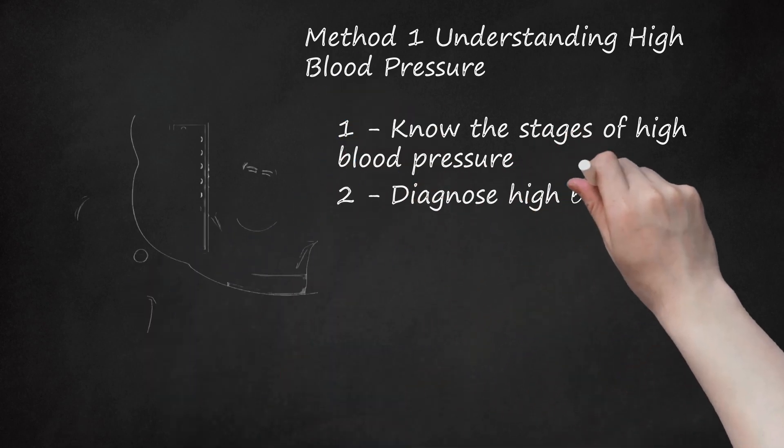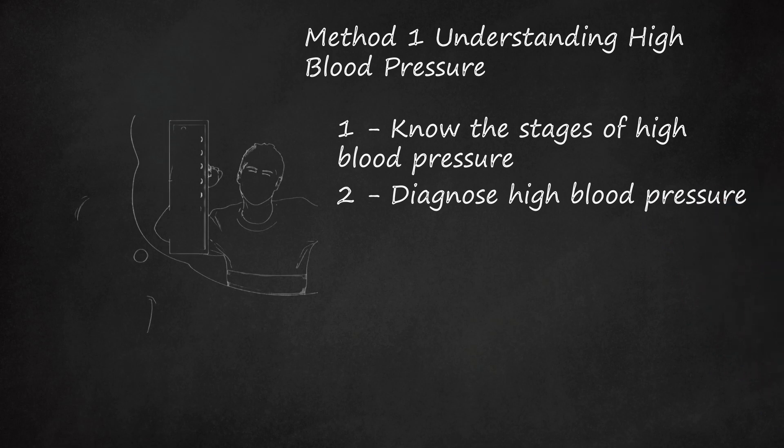Diagnose high blood pressure. Blood pressure varies regularly throughout the day. It is lower when you sleep and rest, and rises if you are excited, nervous, or active. For this reason, diagnosis of abnormal blood pressure is made only when elevated blood pressure is seen during at least three doctor's visits, spaced over a period of weeks to months. Additionally, you may have isolated high blood pressure that only affects one of the two pressures measured. Whichever number puts you into the highest stage is the diagnosis you will be given.